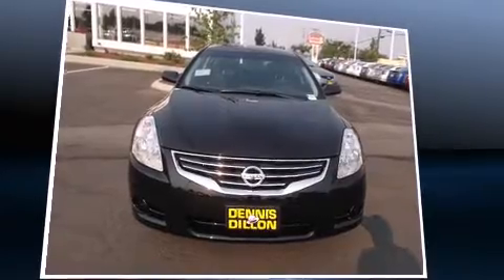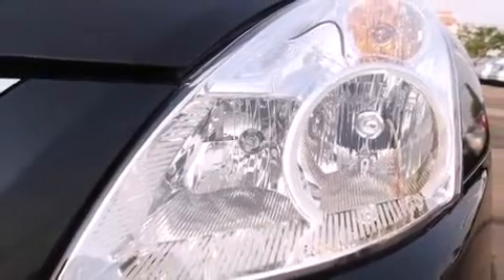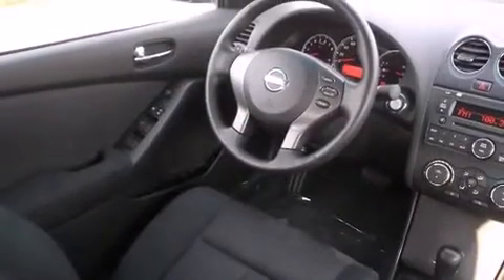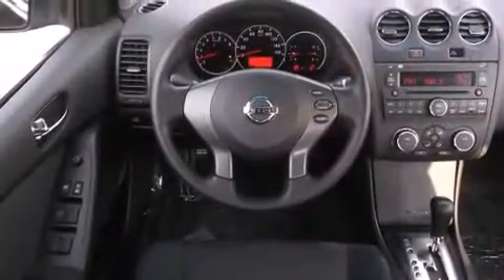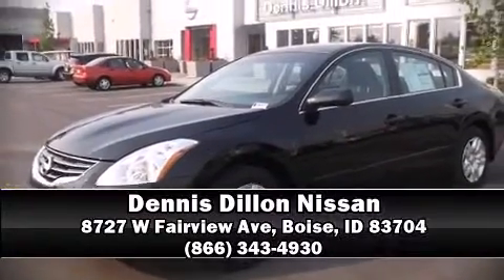Nissan prioritized fit and finish, as evidenced by front and rear reading lights, variably intermittent wipers, a trip computer, and power windows. With side curtain airbags supplementing the rest of the safety network, you can be assured that you and your passengers will experience top-tier protection. Please don't hesitate to give us a call.